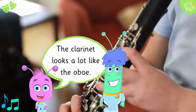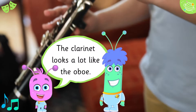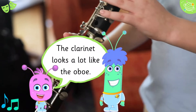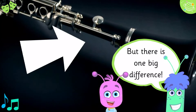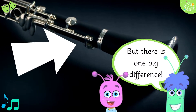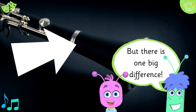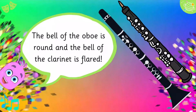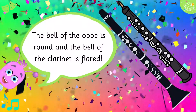The clarinet looks a lot like the oboe, but there is one big difference. The bell of the oboe is round, and the bell of the clarinet is flared.